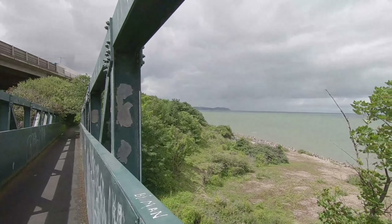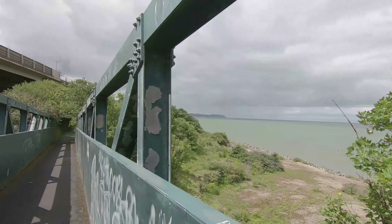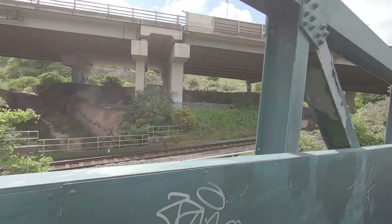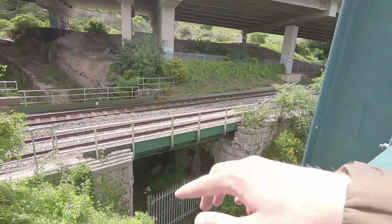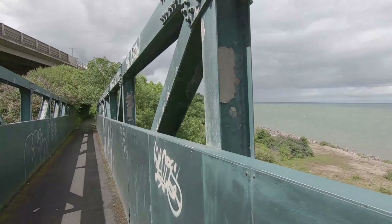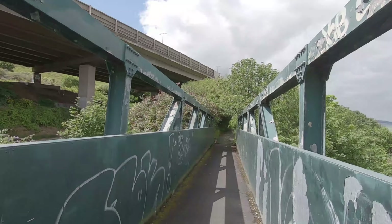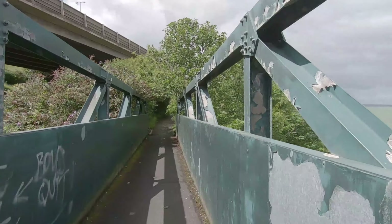Trying a bit of climbing out — beautiful views on this little bridge here. The sea is out there with the sun shining, we've got the railway literally right here next to us, and then above it the motorway. All three types of travel — path, railway, motorway — literally right next to each other.